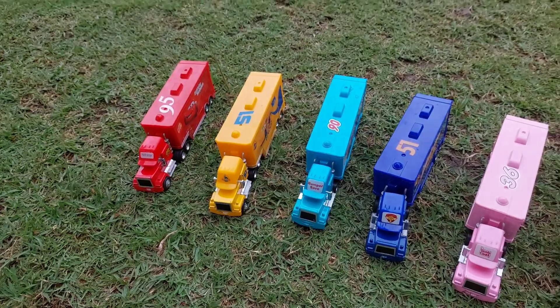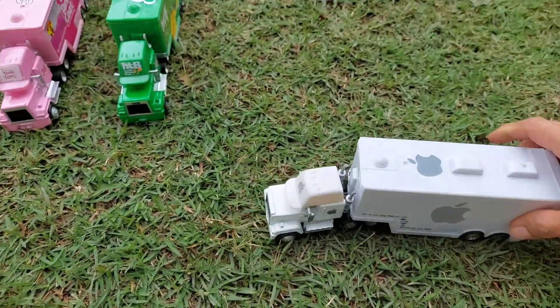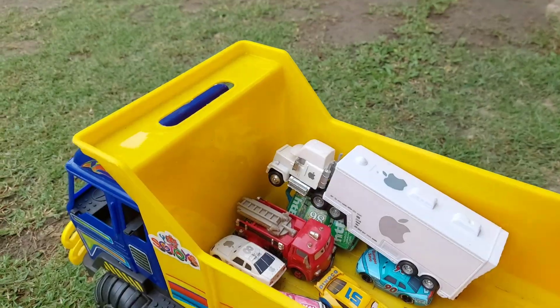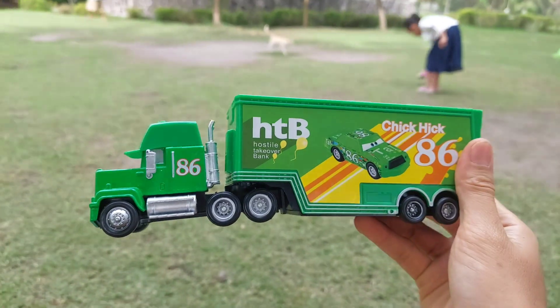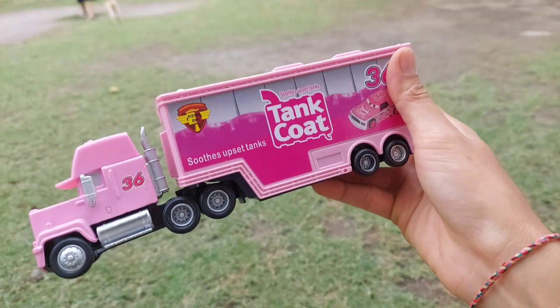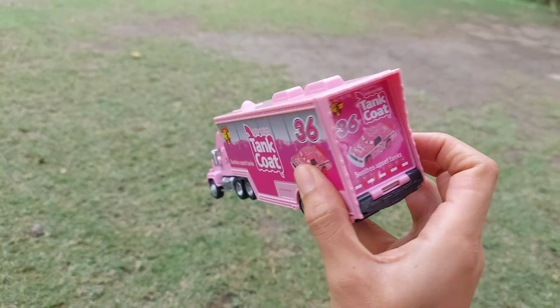Look, this is a container. Look at this — this is Apple Cart truck. Hey look, Cheeky track. Oh wow, this is Tank Coat — shoot, this upset tank — wow, look so beautiful guys.